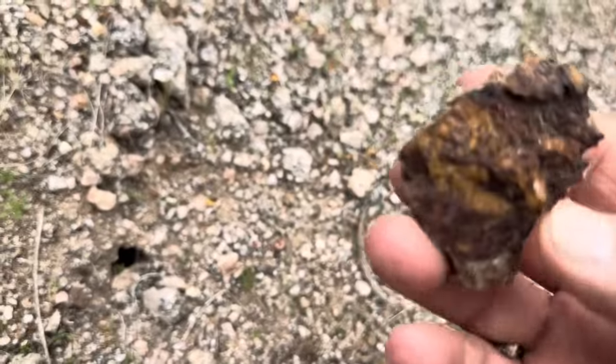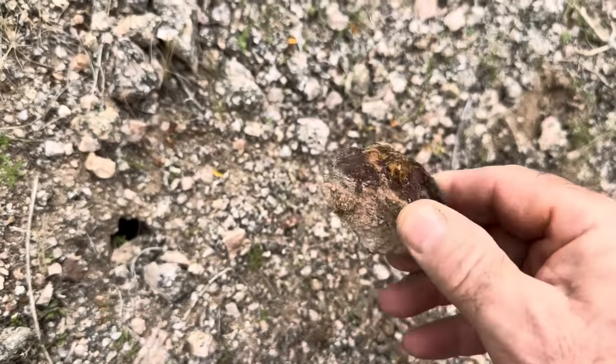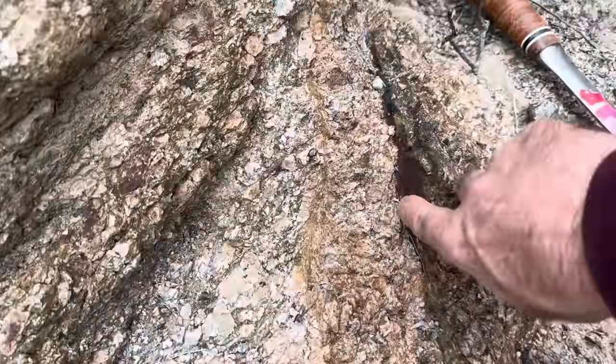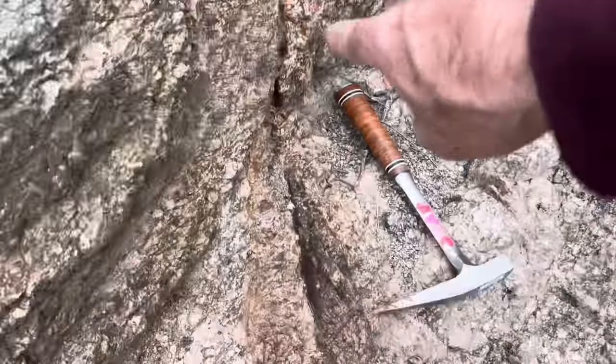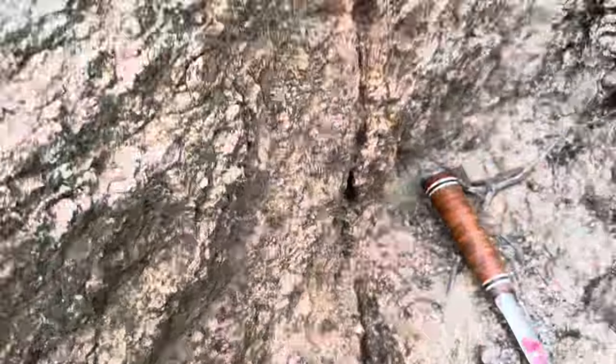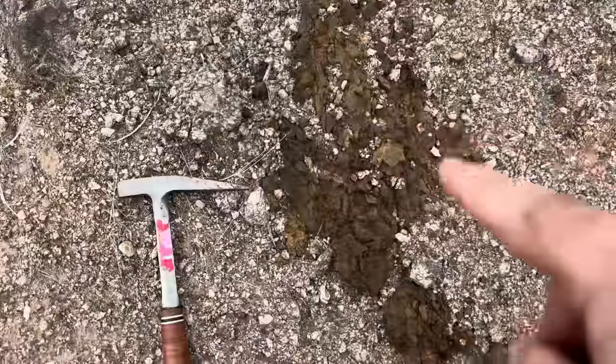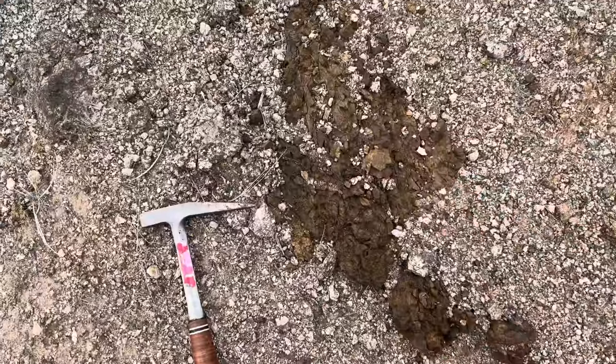That had to come from somewhere — that's the kind of stuff to get your blood pumping. Now you just have to find out where it came from. I've got a little vein right here — do you see that fissure? See the mineralization forming in that fissure? Some of this stuff you would never see in a million years unless you're right on top of it. Just out of nowhere — beautiful outcropping.